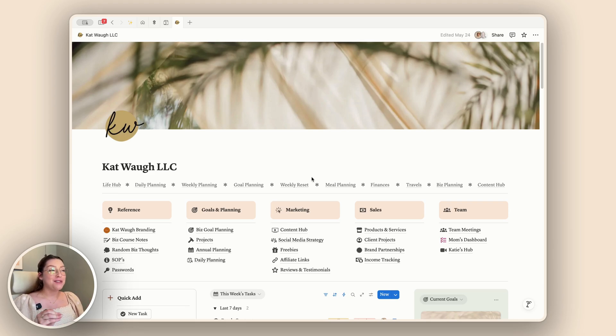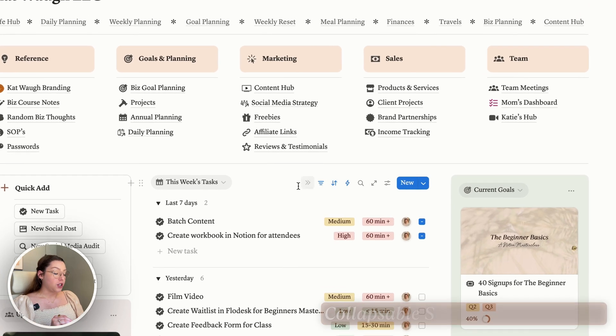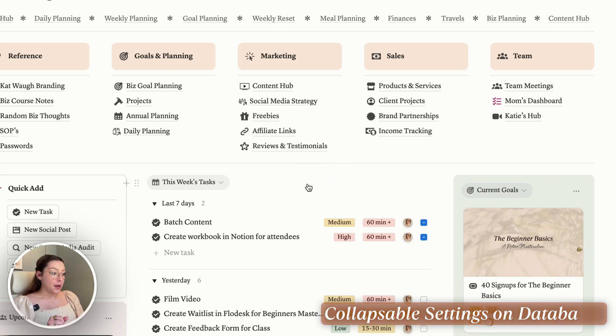There is a big interface update with databases specifically, and there are some nice little features about that. I know it's kind of had mixed reviews because some people have been confused about where to find different settings. Everything is still there — you can still do everything you could before. But one thing I'm absolutely loving about it is that you now have the option to close all of the different settings at the top.